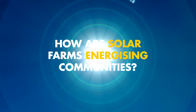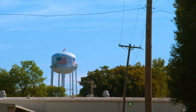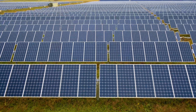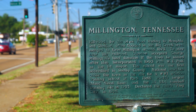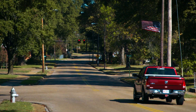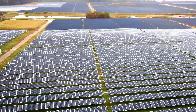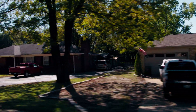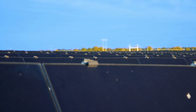How are solar farms energizing communities? The solar farm brings renewable energy to our community and it's actually driving new businesses to our community. Shell's investment in Silicon Ranch is helping generate enough electricity to power the equivalent of 7,500 homes, at its 400-acre solar farm in Millington.